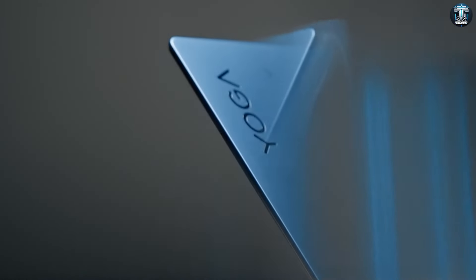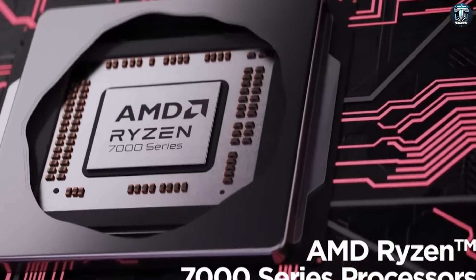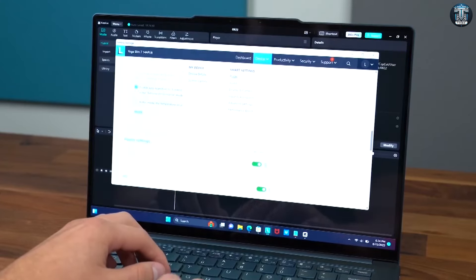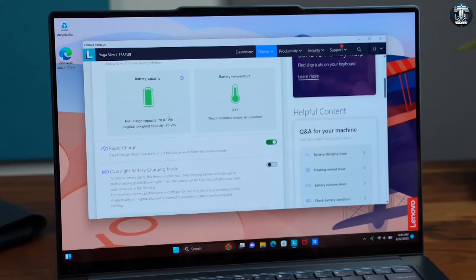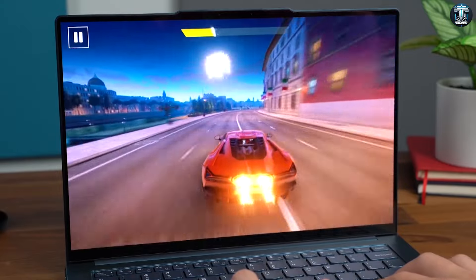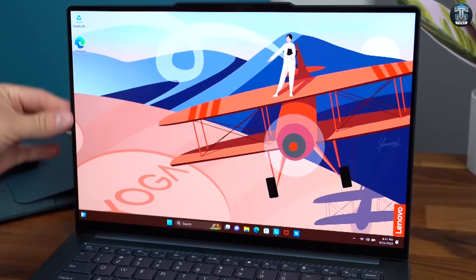Now on to performance. The Yoga Slim 7 packs a punch with the Ryzen 7 4700U processor and a whopping 32 gigs of RAM. For most students, this is more than enough power for everyday tasks, from browsing the net to word processing. I even tested it with some light video editing and gaming — Starcraft 2 fans, you'll love this: high settings, 90 frames, and all on a laptop that feels like it's not even there.